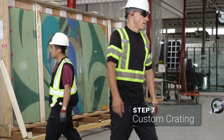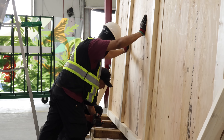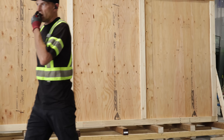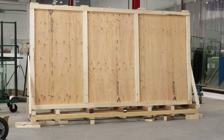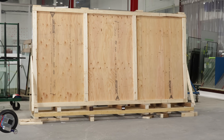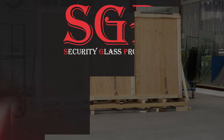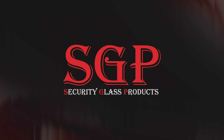Finally, each panel is carefully packed into a custom-built crate designed to match the size of the largest pane, ensuring safe shipping — whether it's a local delivery or a larger scale commercial rollout. Security Glass Products is proud to deliver expert craftsmanship and fully customized glass solutions for projects of any size.